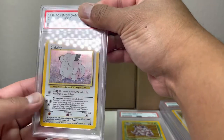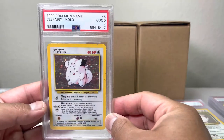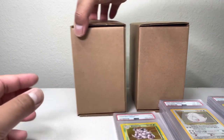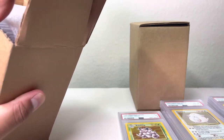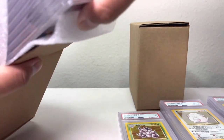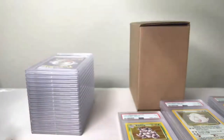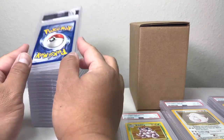Not sure why I sent this one in — let's check it out, we got a two. Not sure why I sent the Clefairy in when it's that bad of damage. Usually I wouldn't, but if anybody's looking for a PSA 2 Clefairy, I got one.